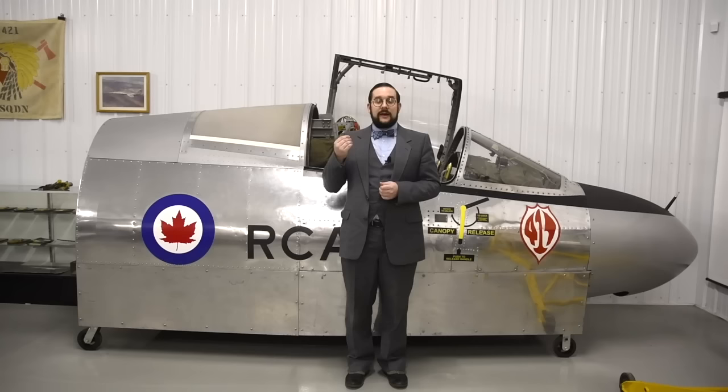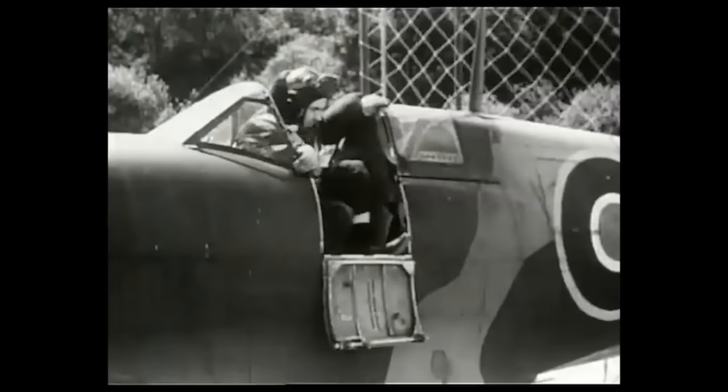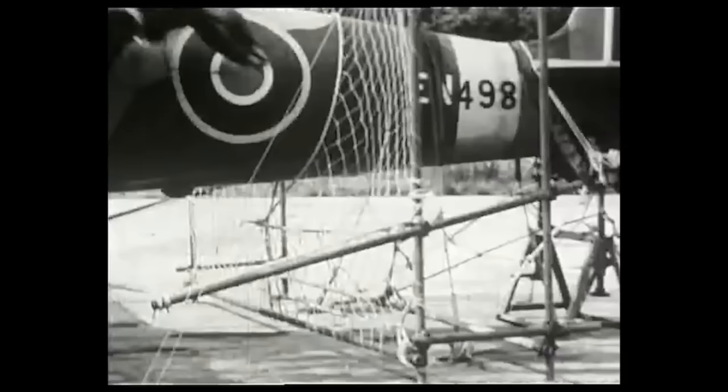But even when parachutes became commonplace among pilots, it was still very difficult to bail out of an aircraft because of G-forces and aerodynamic forces that stopped you from getting out. This was even harder if your aircraft was out of control, if you were injured or incapacitated. A lot of pilots died while trying to bail out, or ended up striking the tail or some other part of the aircraft. So very early in the age of aviation, various inventors tried to come up with systems to automatically eject the pilot from the airframe.